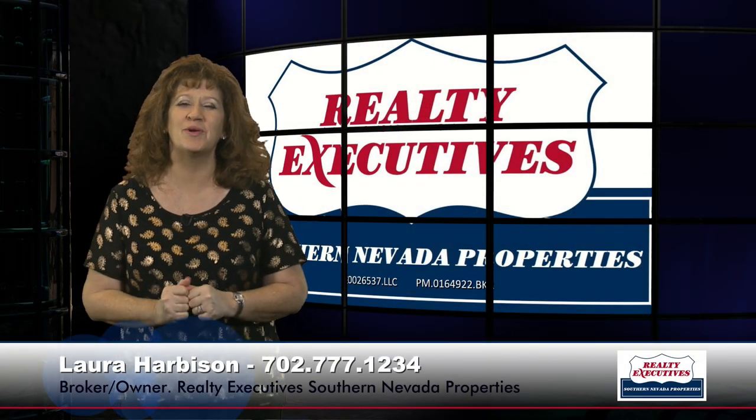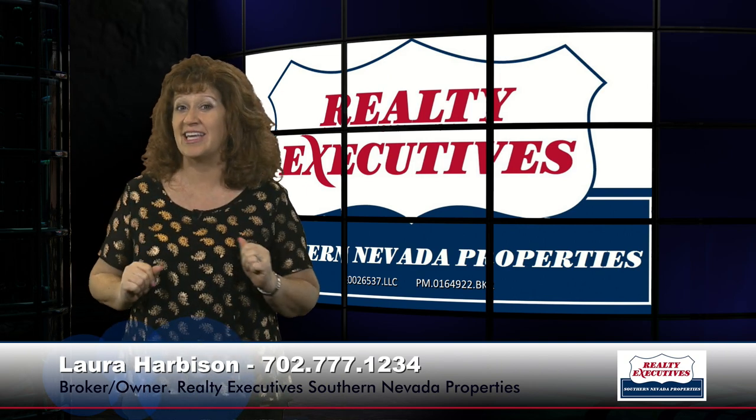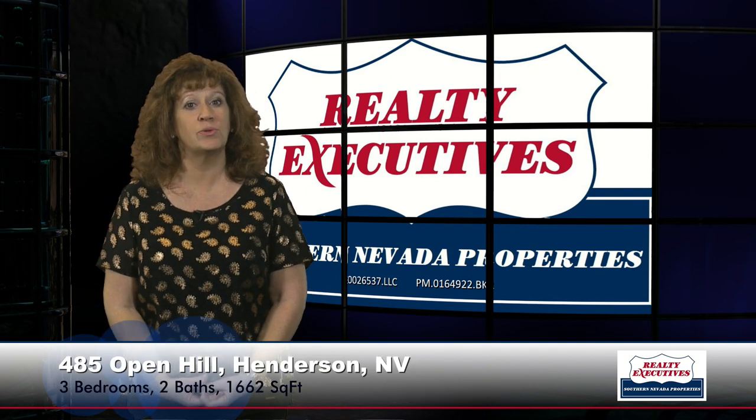Hi, I'm Laura Harbison, broker-owner of Realty Executive Southern Nevada Properties, and this is your executive tour. Today I'm here to take you on a tour of 485 Open Hill, which is in the 55-plus guard-gated community of Heritage at Cadence in Henderson, Nevada. This property features three bedrooms, two bathrooms, and a two-car garage with approximately 1,662 square feet of total living space. You'll notice there are paver driveways and walkways and low maintenance landscape. Really cute house — let's take a look inside.